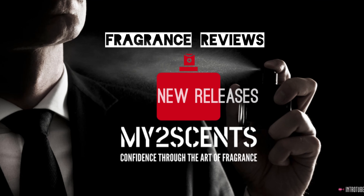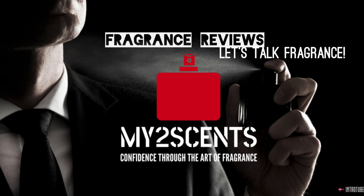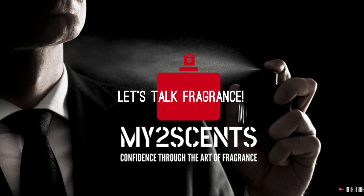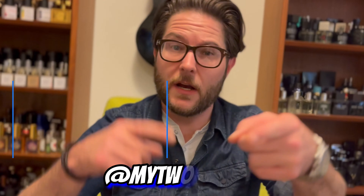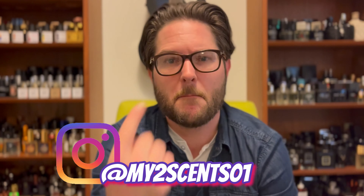It's warming up outside, which means it's time to fold up your cold weather clothes and put them at the back of your closet. Take those rich and warm fragrances and put them at the back of your collection, and start gathering up your green fragrances, freshies, and aquatics for spring. 2022 is all about balling on a budget, so let's kick off spring the frugal way with 10 affordable fragrances.